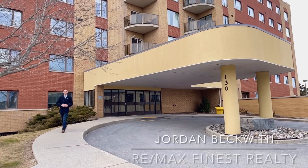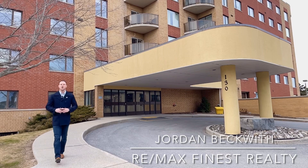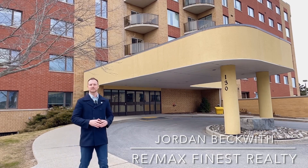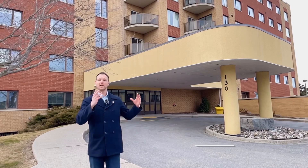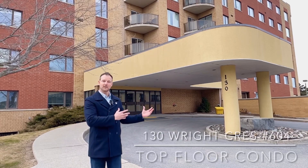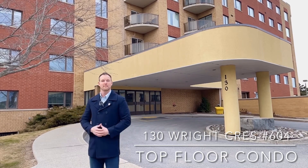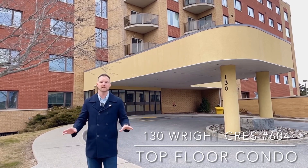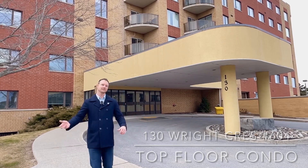Hey everybody, it's Jordan Beckwith from REMAX Finest Realty in Kingston, Ontario and jordanbeckwith.com. Welcome to 130 Wright Crescent, Unit 604. This is a gorgeous property located right next to the Kingston Centre with fast access to downtown Kingston and even the water. This unit is completely redone — it has a brand new kitchen and gleaming floors throughout. Let's go check it out.